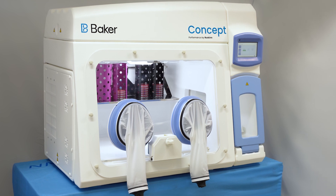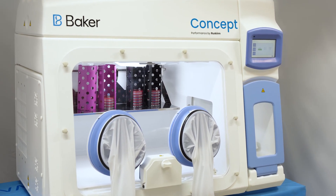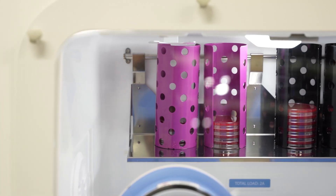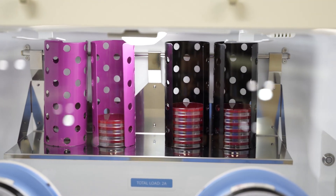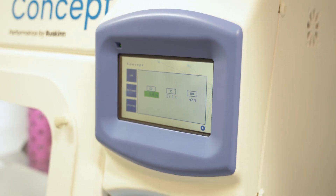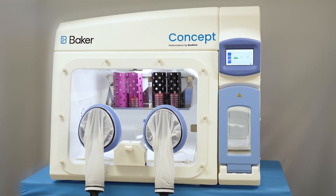For 30 years, Baker's Ruskin line has led the world in innovation of closed culture systems that precisely mimic the physiological environment for cells and microorganisms. We have implemented innovative features in the range of anaerobic workstations that makes them suitable for the needs of both clinical microbiology laboratories and microbiology research.